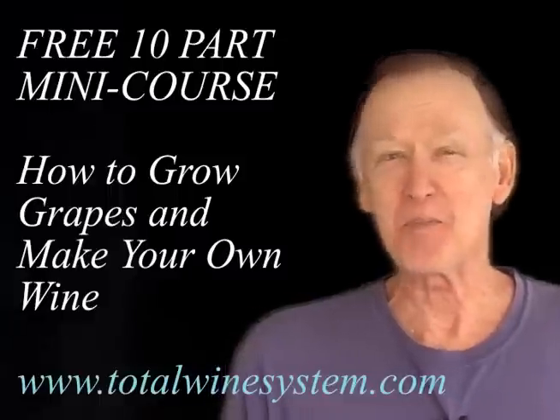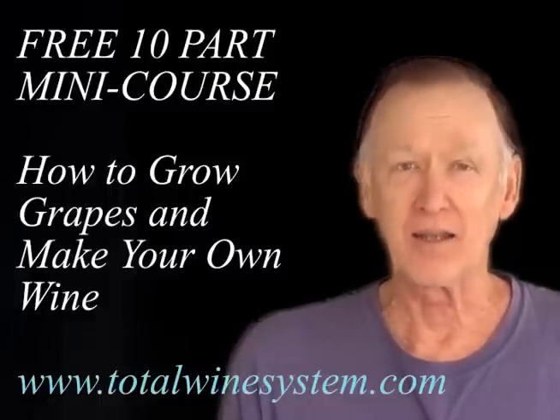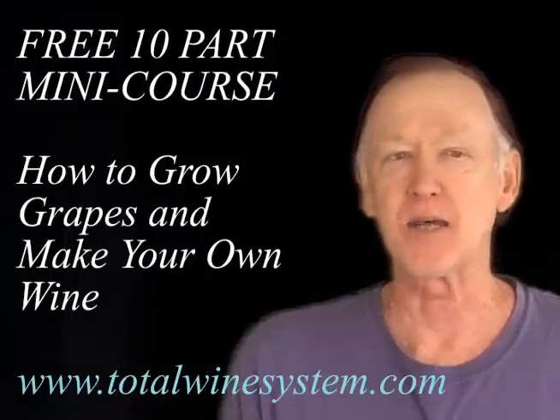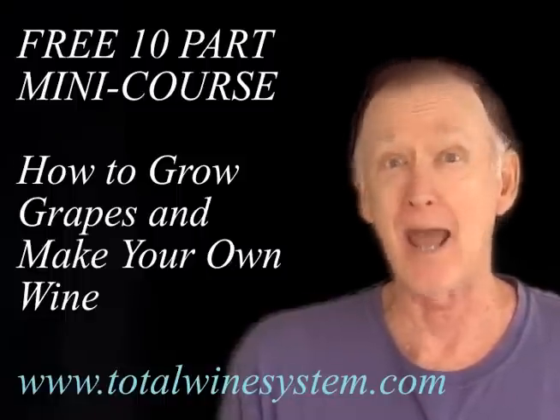For a free 10-part mini course on how to grow grapes and make your own wine, go to my website www.totalwinesystem.com. It's free — why wait? Do it now.